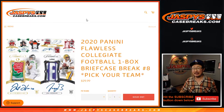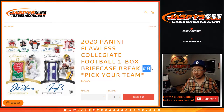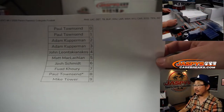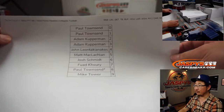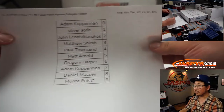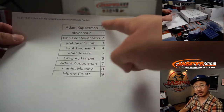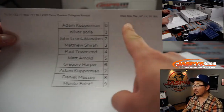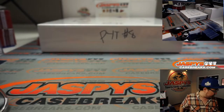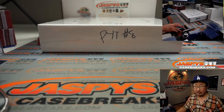Hi everyone, Joe for JaspiesCaseBreaks.com, coming at you with 2020 Panini Flawless Collegiate Football Pick Your Team number 8. Big thanks to all of these folks for getting into the action in this number block, which is in a separate video, and this number block right here — there are two different ones also in a separate video. It works just like our serial number breaks, only for a select set of teams, and only for Pick Your Team 8 here on January the 12th.